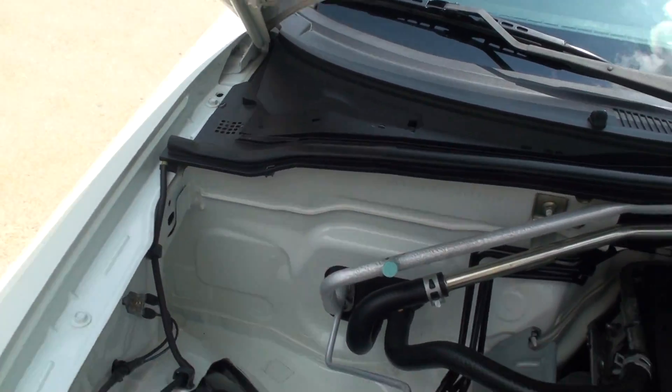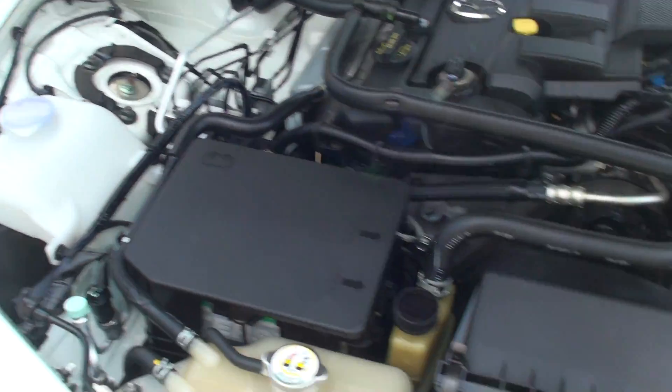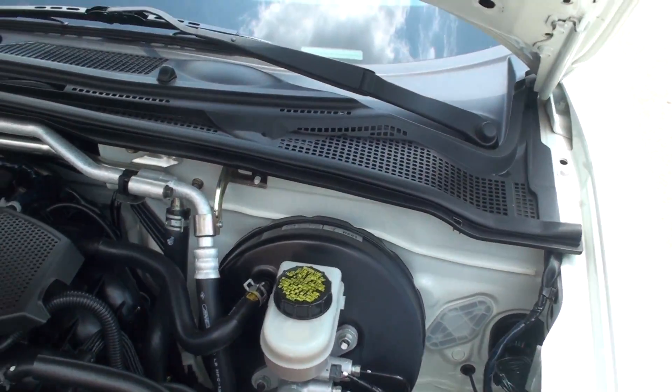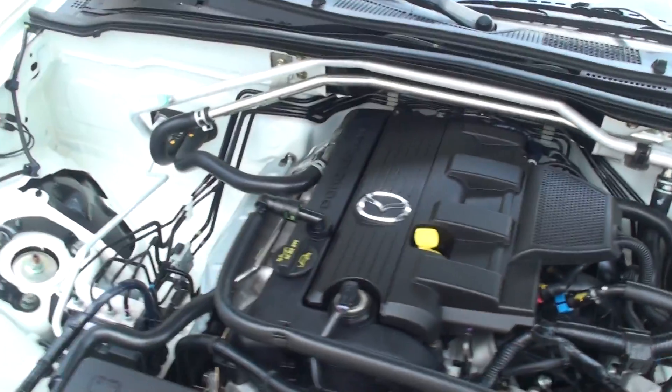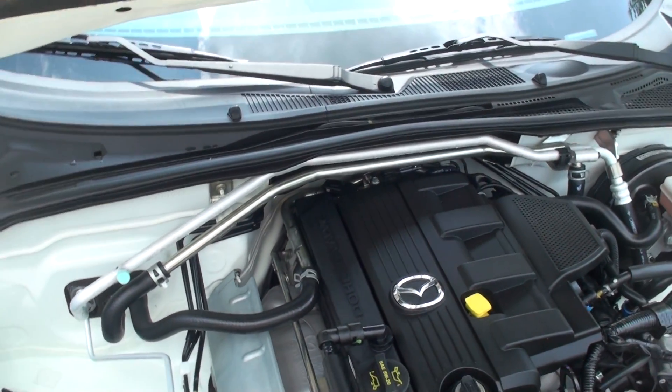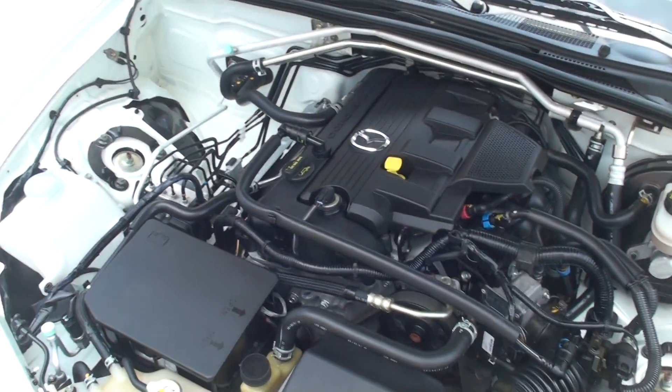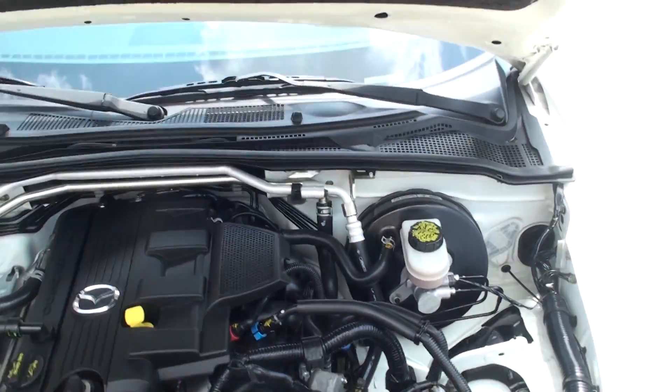It's probably the cleanest engine bay I've ever seen on a used car, especially a nine-year-old one — it looks brand new. This is a two-liter four-cylinder, plenty of power, reliable, and fuel efficient. Very clean, just serviced, ready to go.